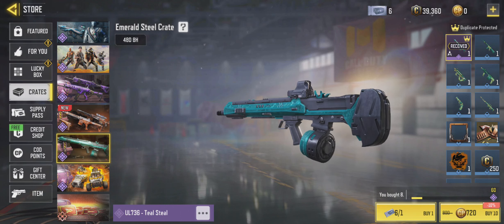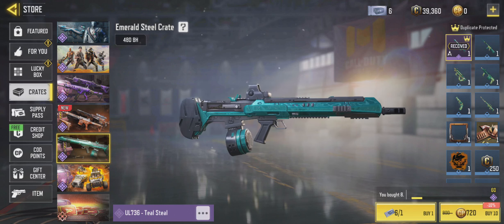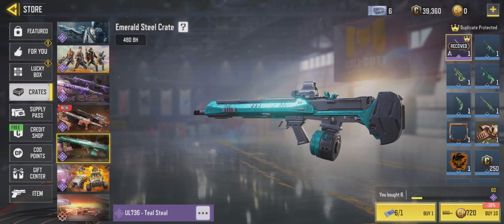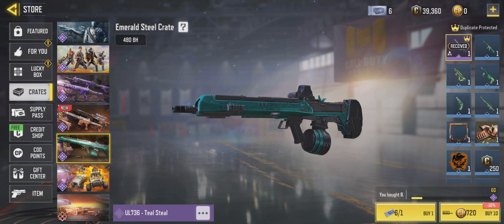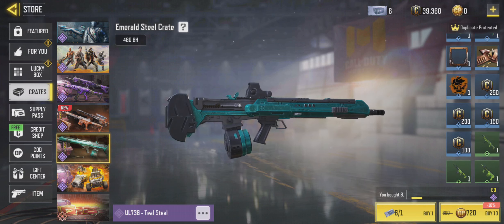Guys, so I just received this really cool UL 736 again. First pull, look at this — I don't know if you can see this or not, but right up at the top left, it says received. This is my first pull.